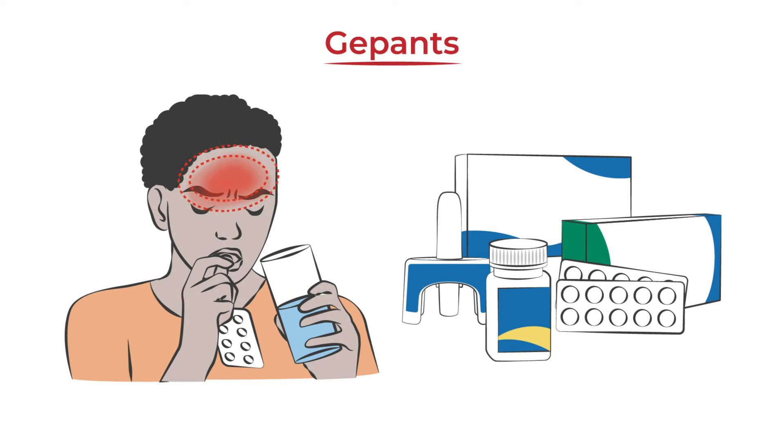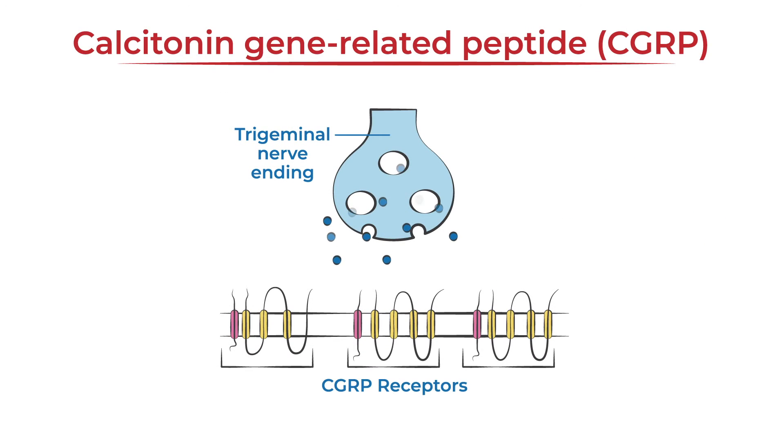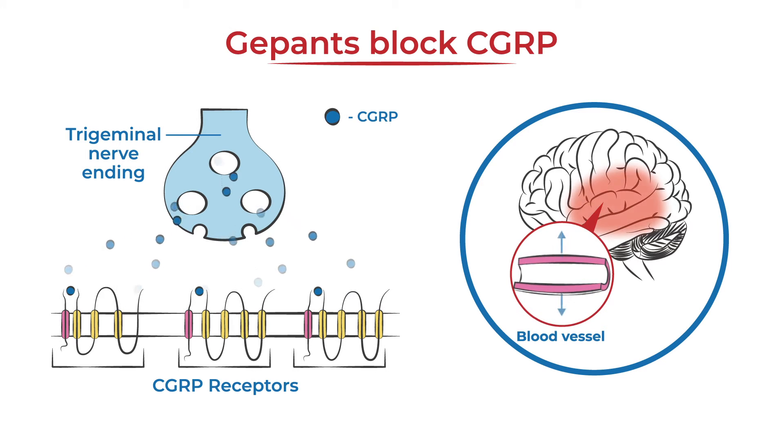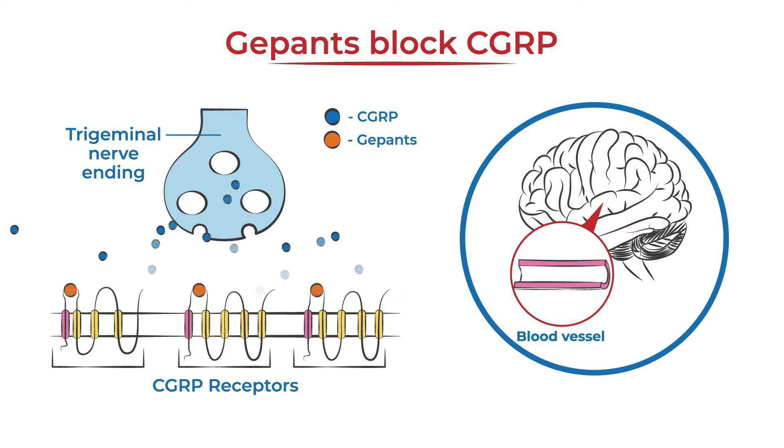Gepants are a class of medications designed specifically to treat migraine. They are small molecules that target a protein called calcitonin gene-related peptide, or CGRP. CGRP plays a big role in the migraine attack process because it transmits pain signals, causes inflammation, and dilates blood vessels. Gepants block CGRP from binding to its receptors to reduce migraine pain.